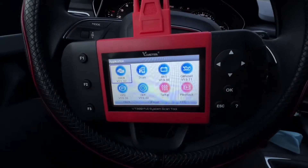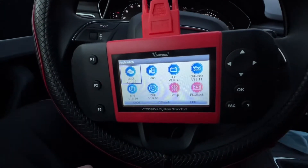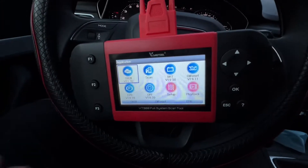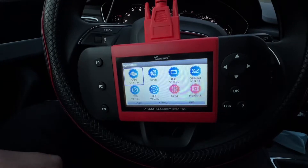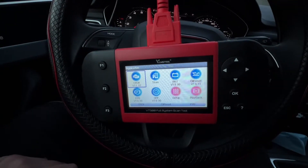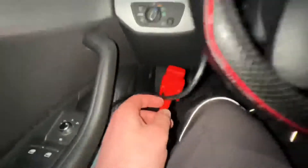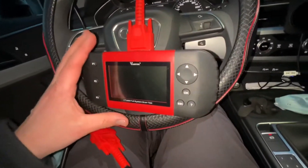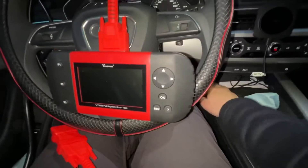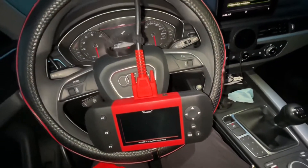There's a help key, an OK key to enter, and an escape key to go back. There's a TF card port because the software is on a micro SD card — you can update it for free for three years, after which you need to buy a license just for the updates. You can still use your scanner without updating, of course. The backlit display is a 4.3-inch TFT color display.